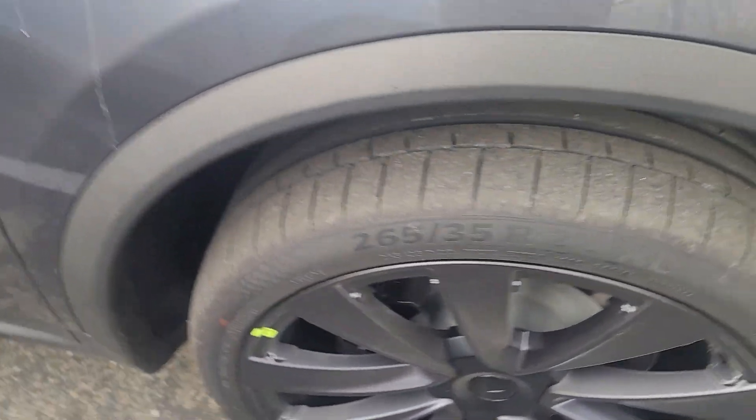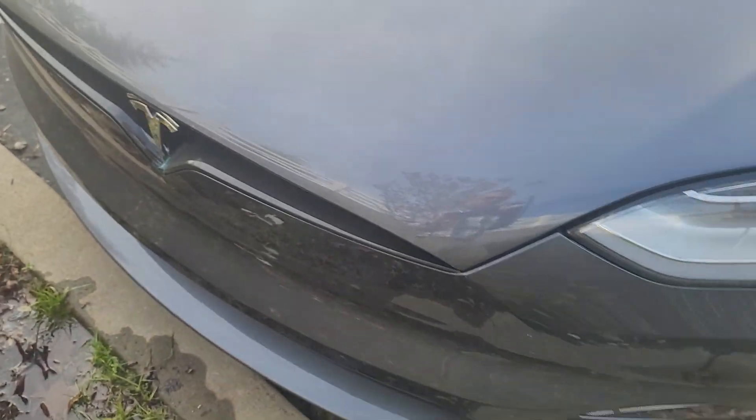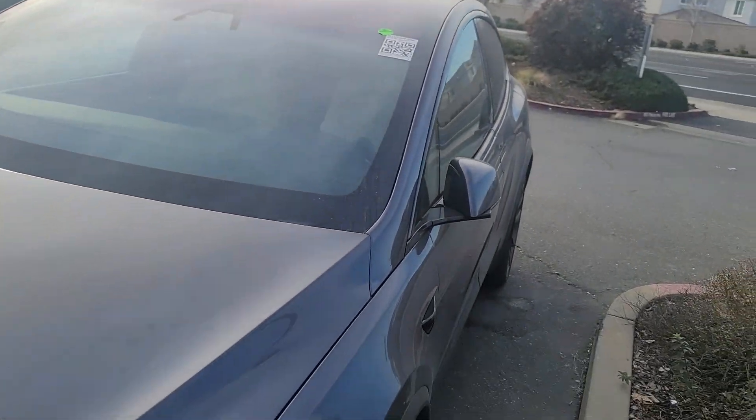Let's check out the front. Totally looks sick.